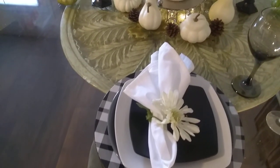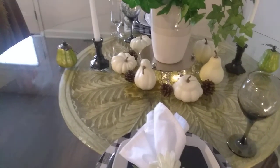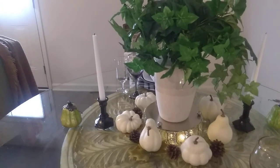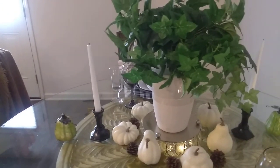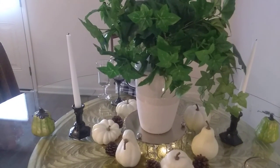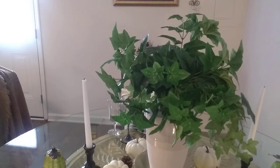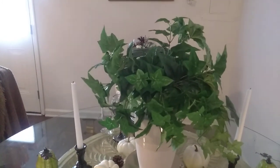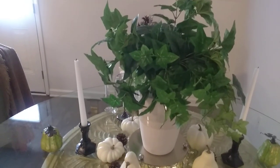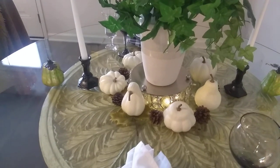Some of the other items I already had and have used in some previous tablescapes. I found my vase at Big Lots, and the greenery I've had from years ago — I had used it in a vase and had it in my living room area.